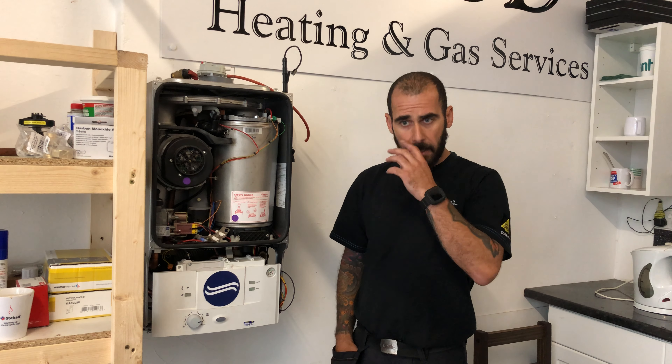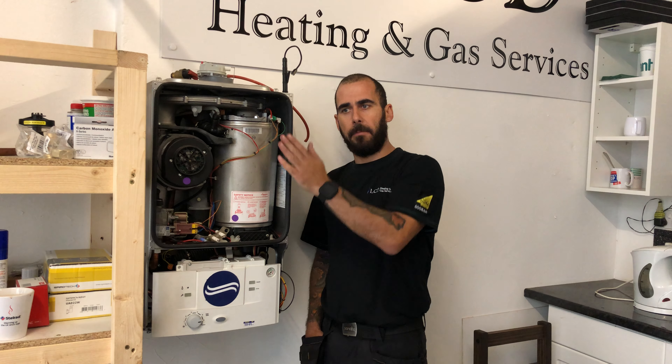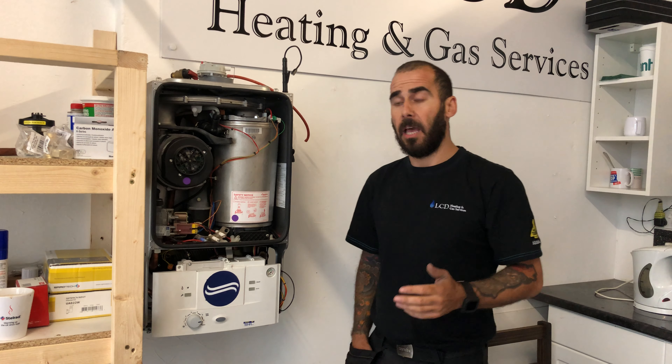There's too many guys, big companies included, they come, they stick their machine in your flue up here. By the way, this is a practice boiler for the apprentices so there's no pipes and there's a few bits missing, but I'll give you the general gist. They put in the machine, take a reading, go away — in and out of the house within 15 minutes. That is not a proper service, and you're probably paying for a proper service.